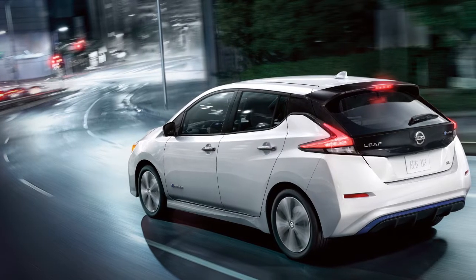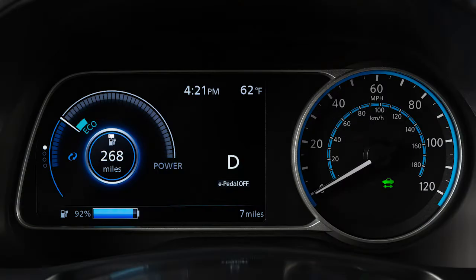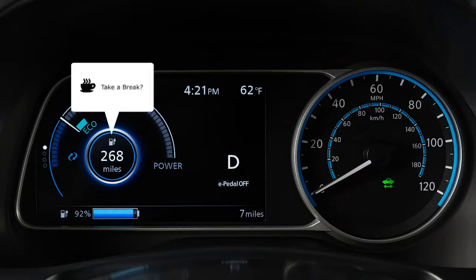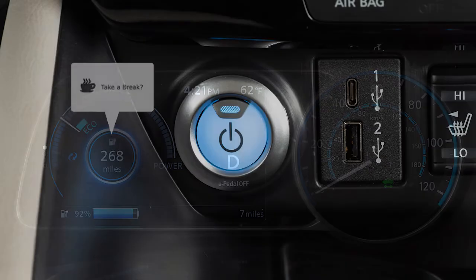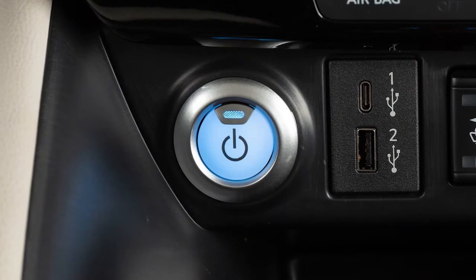If the system detects driver fatigue or that driver attention is decreasing, the message 'Take a Break' appears in the vehicle information display and a chime sounds. The system can provide multiple warnings per trip but resets each time the power switch is cycled from on to off and back on.